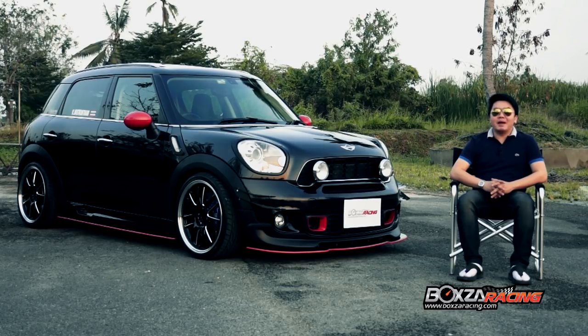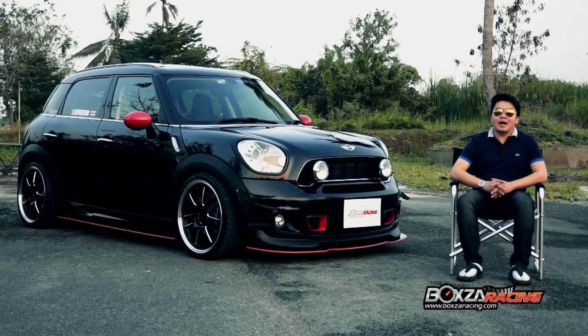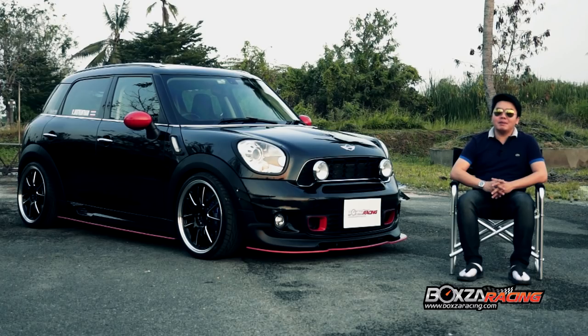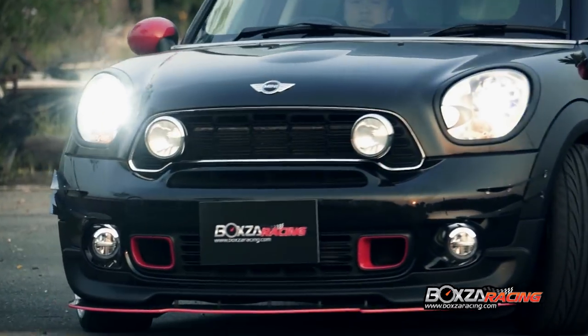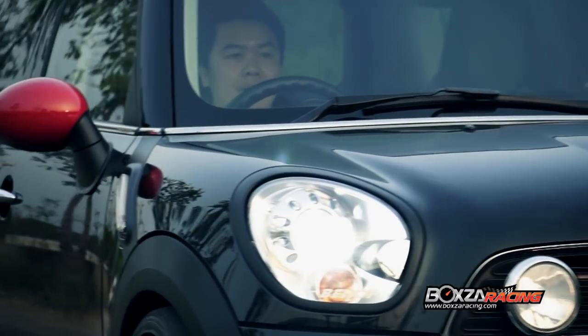นำมาในครั้งนี้ก็จะมานำเสนอเกี่ยวกับ MINI Countryman นะครับ ที่คลิปนี้เป็นรถขับเคลื่อนสี่ล้อ แล้วเป็นรถที่ดูน่ารักในมุมของมันนะครับ ก็อยู่ที่คนชอบกันแล้วกันครับ แต่ในส่วนตัวผมคิดว่ามันเทคดีครับ